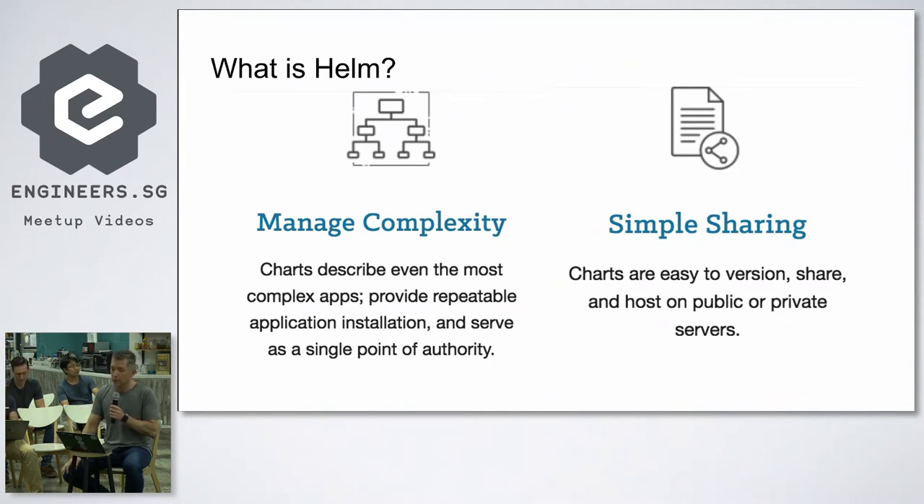Charts are easy to version and share. You can host them in public or private repositories — on GitHub like code, or via Helm repositories as packed versions of your charts. Every time you release a chart, you bump a version, and you can always downgrade. Things happen — bad release, bad chart release — so you can always roll back as well.